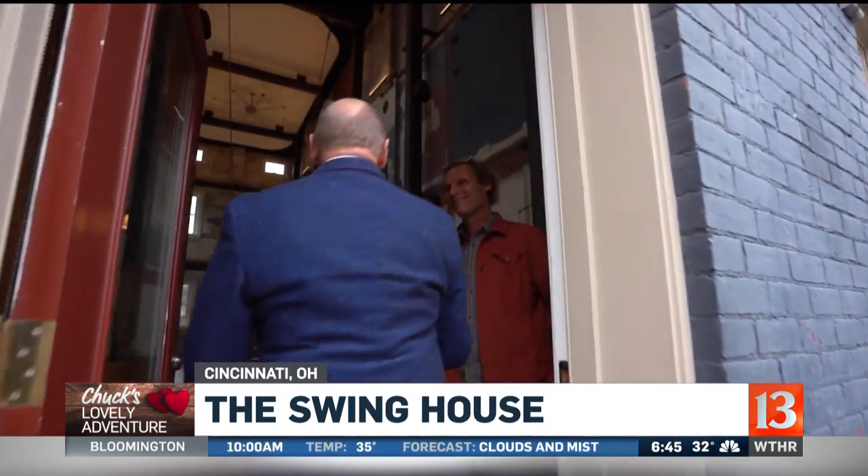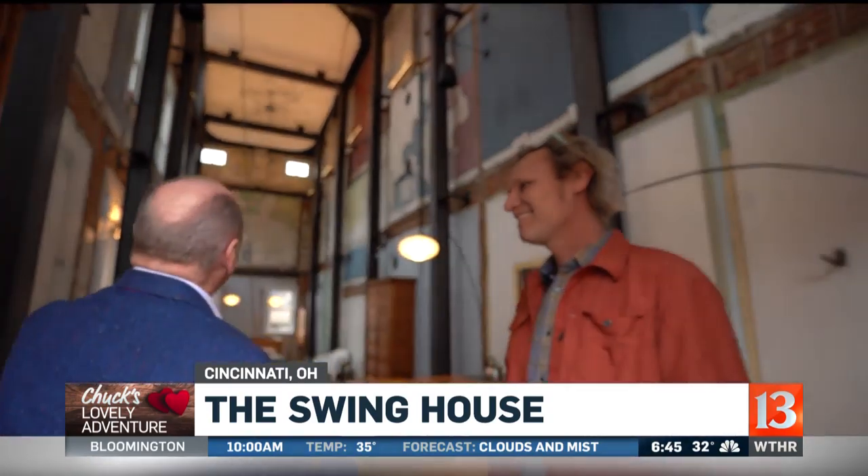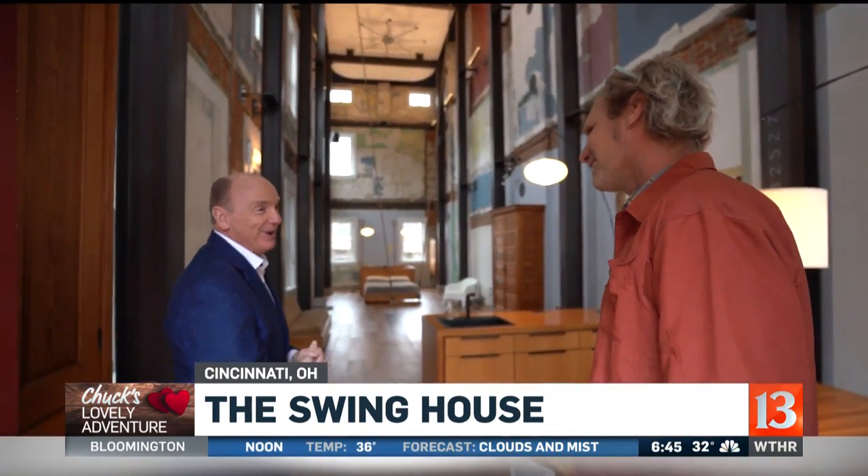How are you? Good to see you, man. Wow, this is as advertised. What a beautiful place you have.